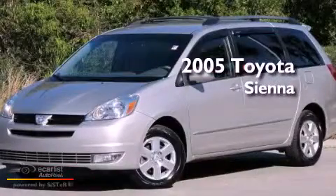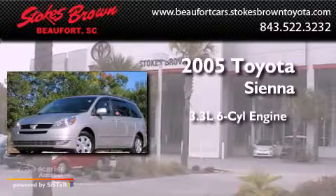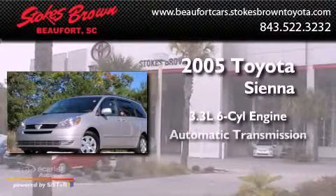This is a 2005 Toyota Sienna. It features a 3.3-liter six-cylinder engine and an automatic transmission.